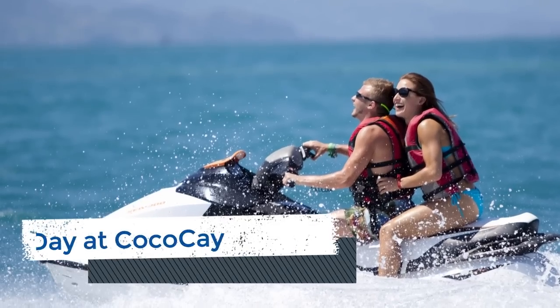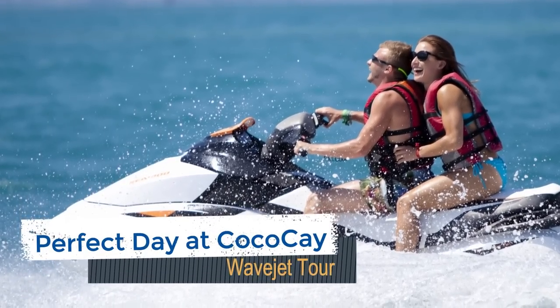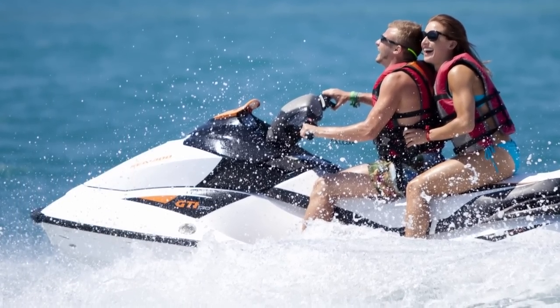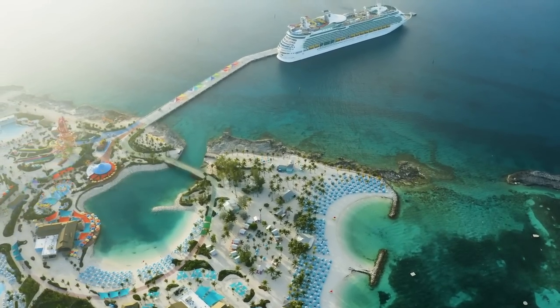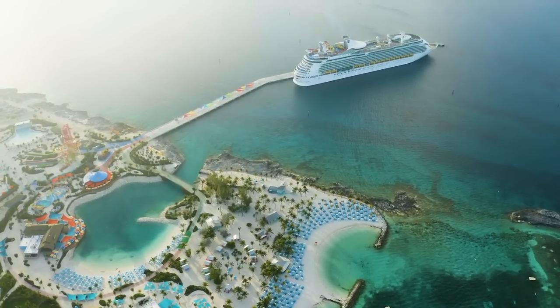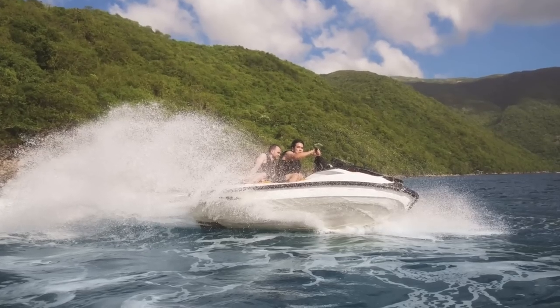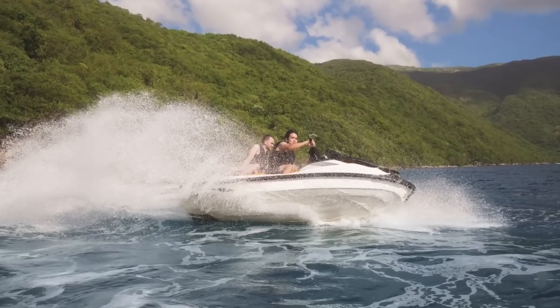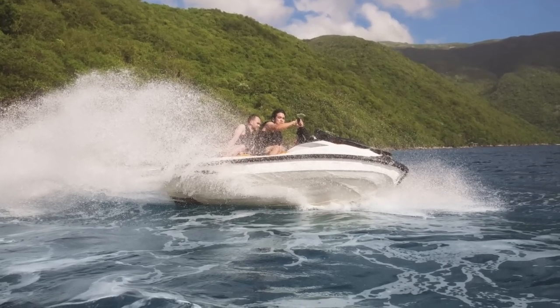Hop on your own Sea-Doo for a tour around Perfect Day at Coco Cay and the Berry Islands. During this short excursion, you'll enjoy a fully guided tour where you view various Coco Cay sites. The tour is approximately 75 minutes in total length and includes 50 minutes of ride time. You must be at least 16 years old to drive the Sea-Doo. Prices start at $61.99 for a driver and $21.99 for a passenger.